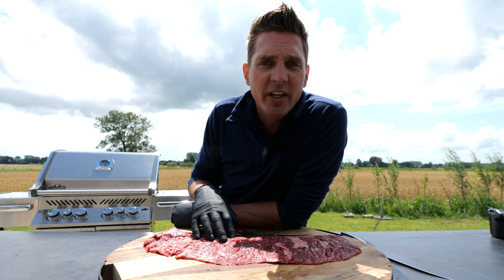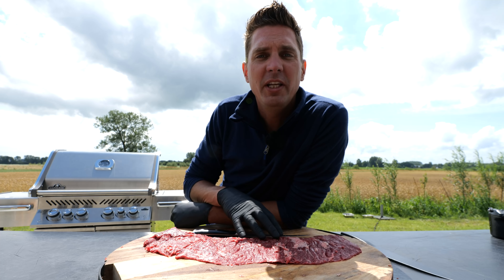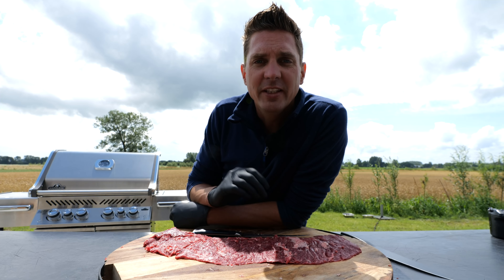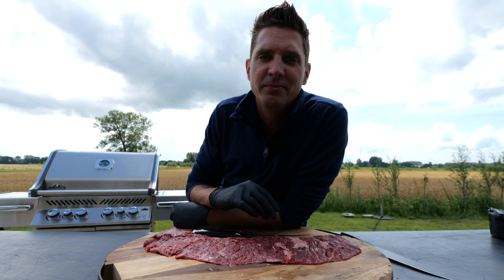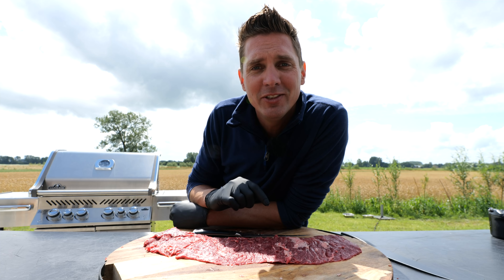Now this piece we have right here is exceptional. Normally you have a leaner cut, but this has a lot of intermuscular fat, which means a lot of flavor. And the one thing I already mentioned — it's cheap.